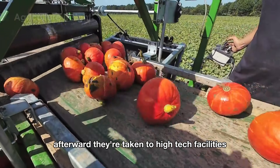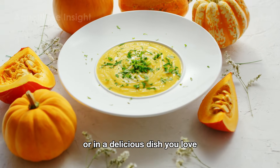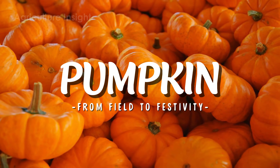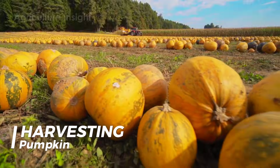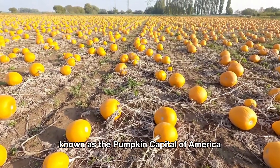Afterward, pumpkins are taken to high-tech facilities to be prepared for their big moment, whether as part of your favorite Halloween party or in a delicious dish. Let's dive into the world of pumpkins where colors, flavors, and the magic of autumn come together. Every year from September to November, the vast fields of Illinois — known as the pumpkin capital of America — buzz with excitement as harvest season begins.